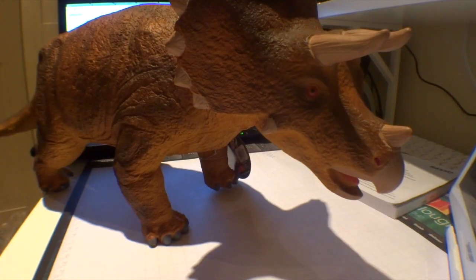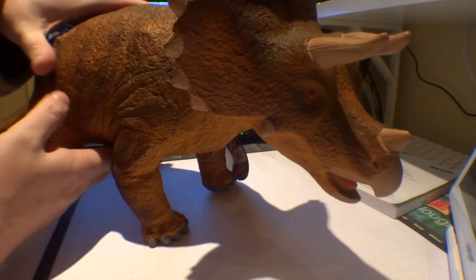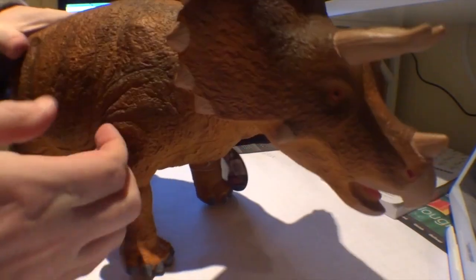Hello everyone. I thought I'd do another video — another Amazon product, which is basically a soft stuffed Triceratops. It's quite large, about 23 inches big. The seller on Amazon.co.uk is called HGL and it's about £15.